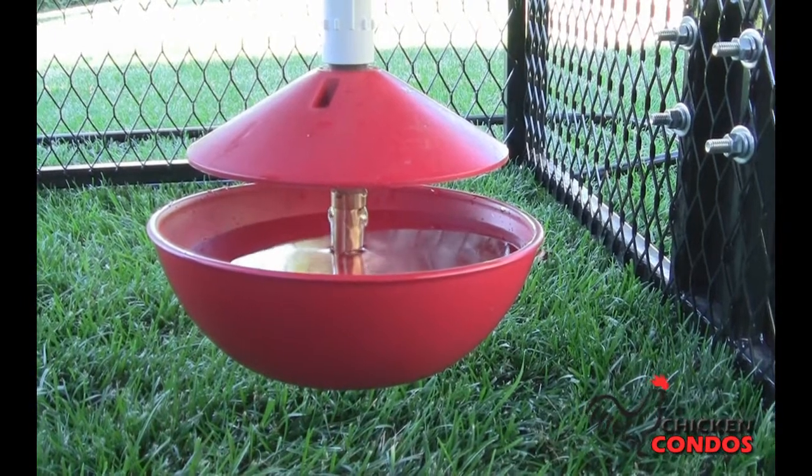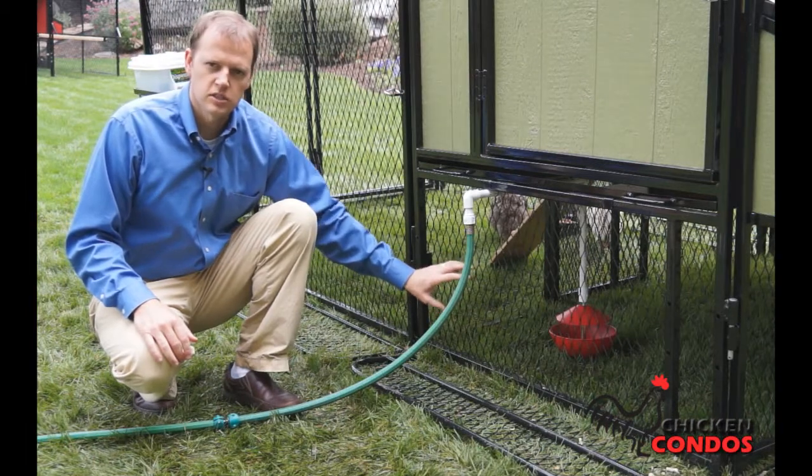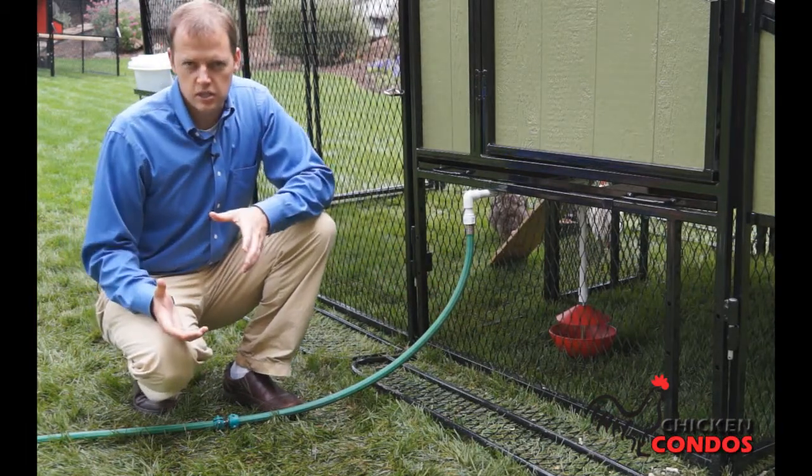It also creates a constant flow of clean, fresh water for your pets, and it's made out of rigid, heavy-duty plastic so the chickens won't break it.